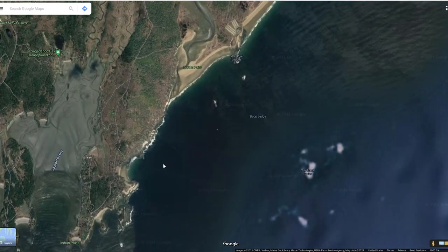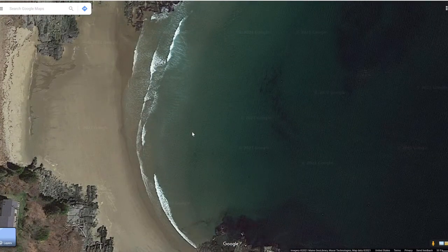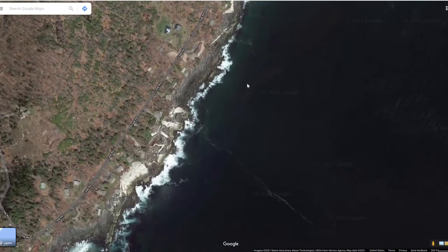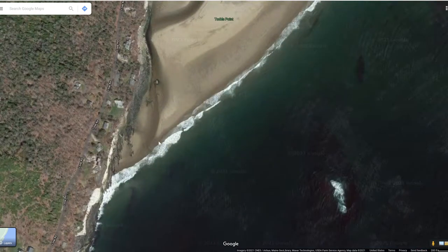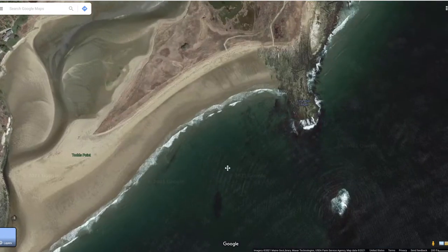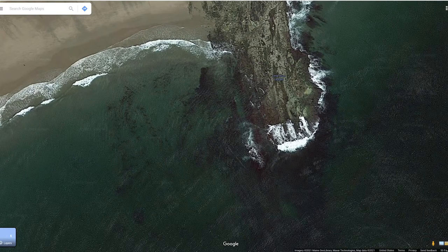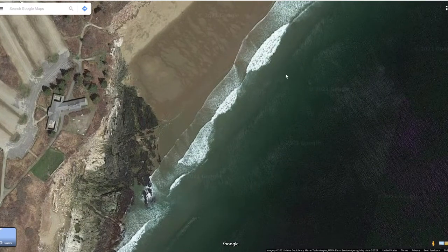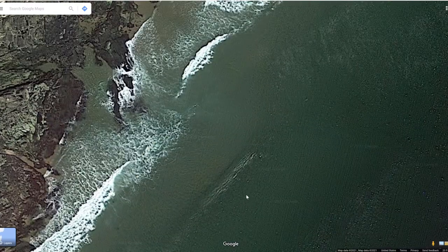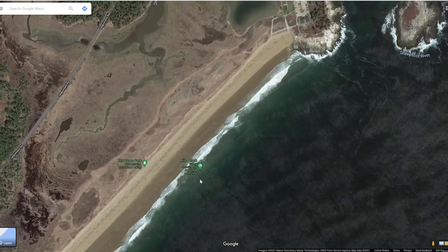Remote rocky beaches, remote sandy beaches, cliffs. Loop Road looks like it goes up above massive cliffs. Todd's Point. Little River Ledges — I like the name. You know, Northern California has nothing on this. This is incredible.